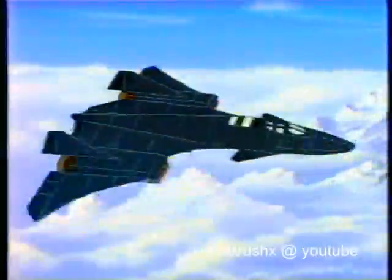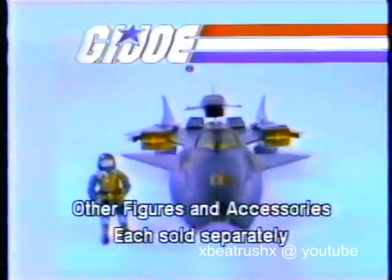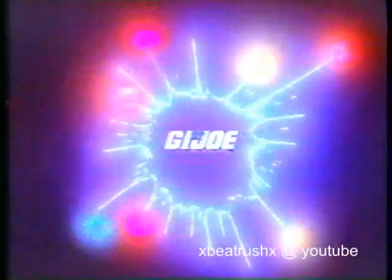G.I. Joe, live the adventure of G.I. Joe. Cobra Raven comes with what you see here; figures sold separately. G.I. Joe!